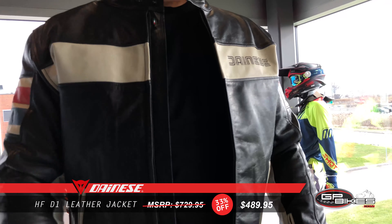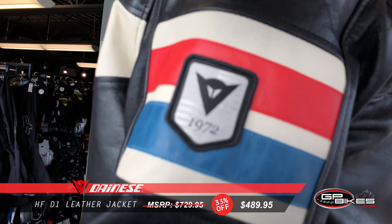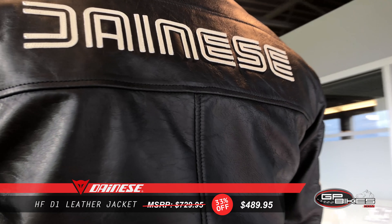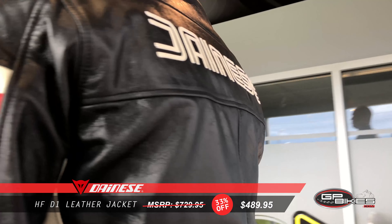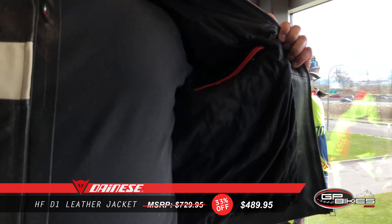First off, the Danese HF D1 perforated leather jacket comes with certified pro armor, removable soft protectors on shoulders and elbows, full grain perforated cowhide leather, neck adjustments, hip adjustments, an inner pocket and two outside pockets.